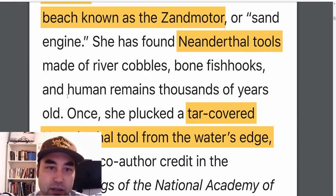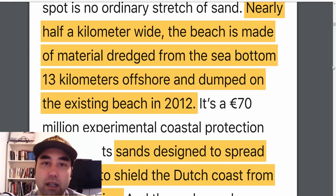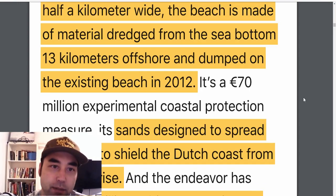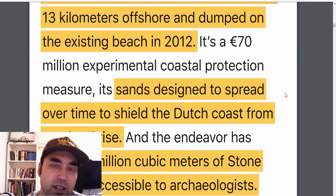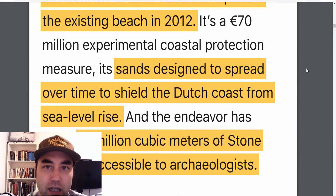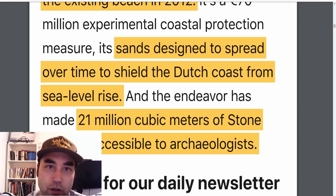What some archaeologists and scientists have done is open up a hotline group-chat type of situation, establishing direct communication between beachcombers and scientists. They're reported to on a daily basis about what the beachcombers find. The beach being combed is nearly half a kilometer wide, the material dredged from the sea bottom 13 kilometers offshore and dumped on the existing beach starting in 2012. It costs 70 million euros a year and it's experimental, but it's yielded a ton of results.